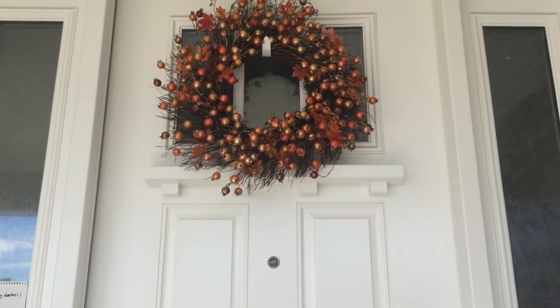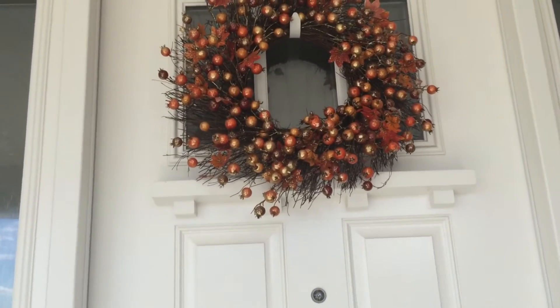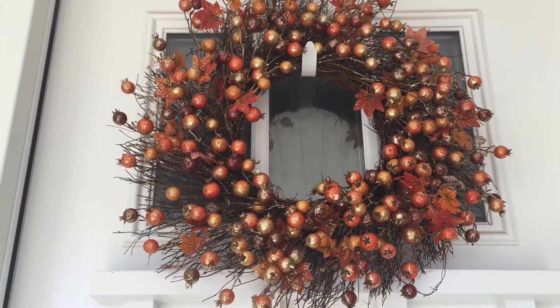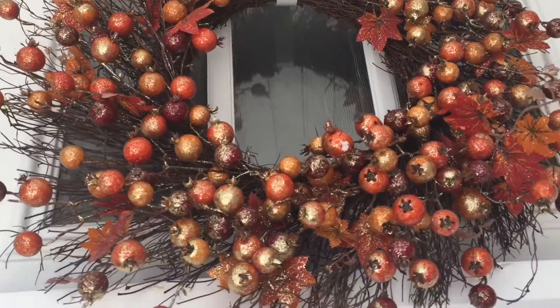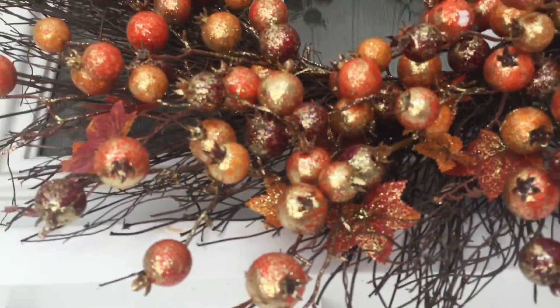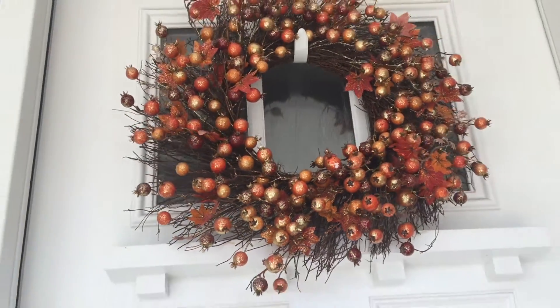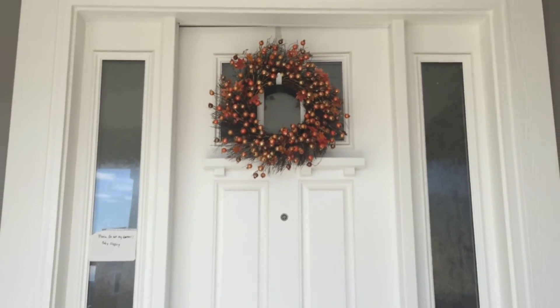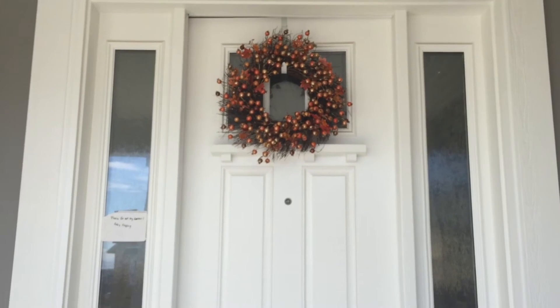I also want to show you guys this adorable wreath I got from Pier 1 from their holiday decor - it was actually on sale, which you can't beat since Pier 1 is a little pricey. Here is the wreath - I thought it was such a cute little touch of fall for my front porch. It's really sparkly with leaves and colored balls. I thought it was such a cute fall decor piece to add to my collection.